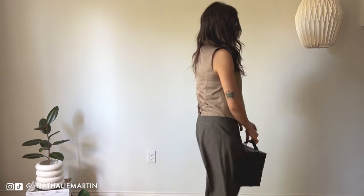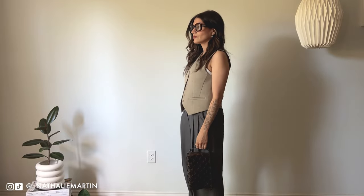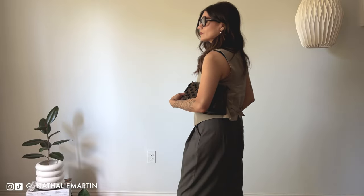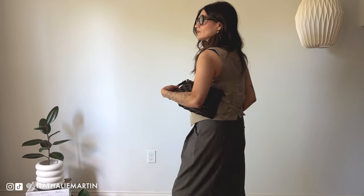There's a little handle that makes it convenient for carrying handheld if that's more of your style. I love the versatility of this bag — you don't have to be stuck wearing it just cross body if you don't want to.